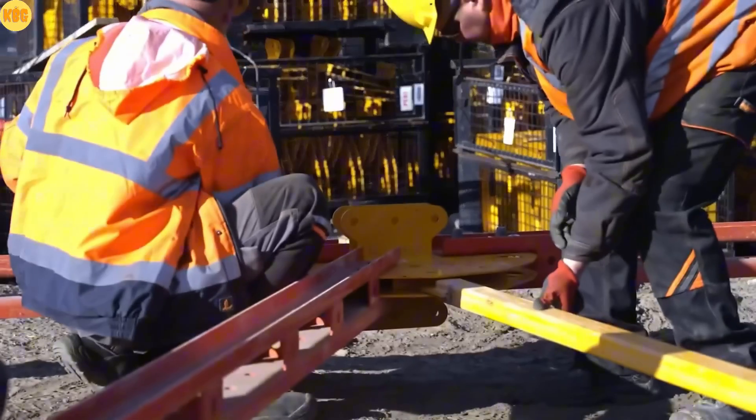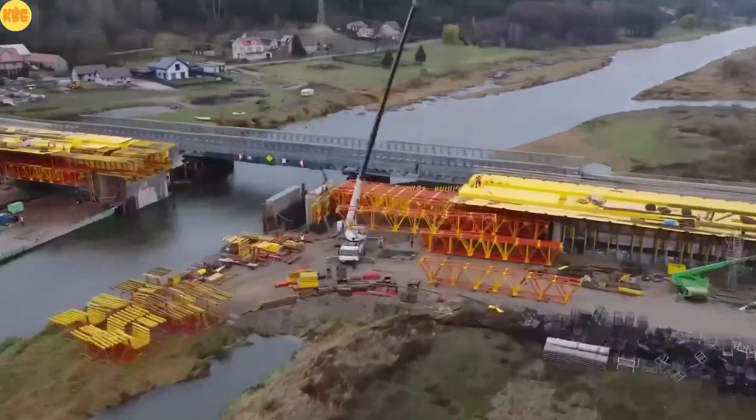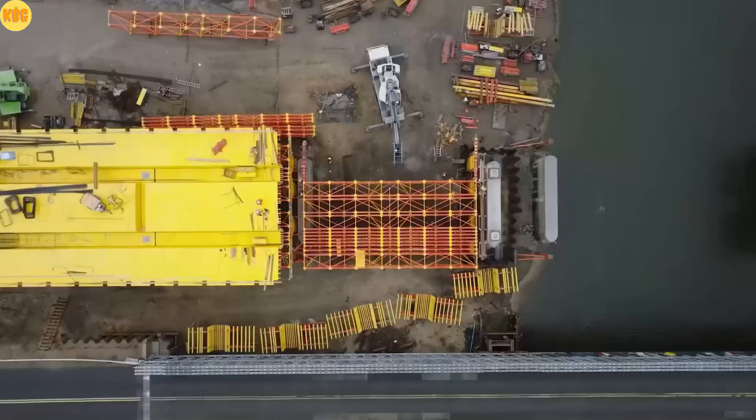Each Alpha Whale component is lightweight, so no cranes are needed for pre-assembly, yet the system is strong enough to create bridge spans up to 28 meters long. Fast, simple, rock solid — that's the Alpha Whale advantage.